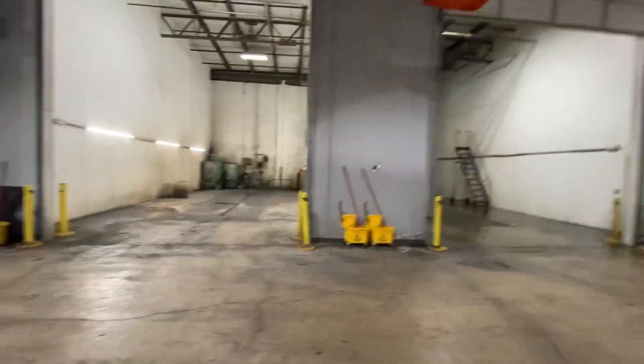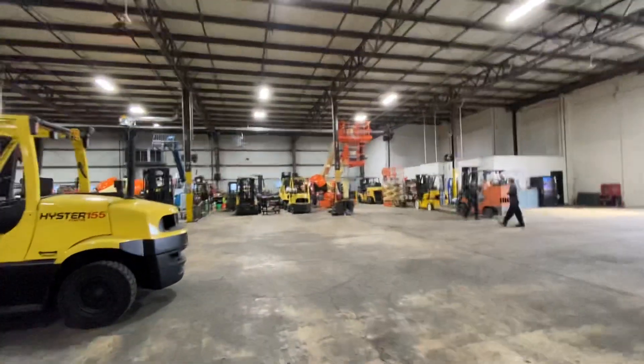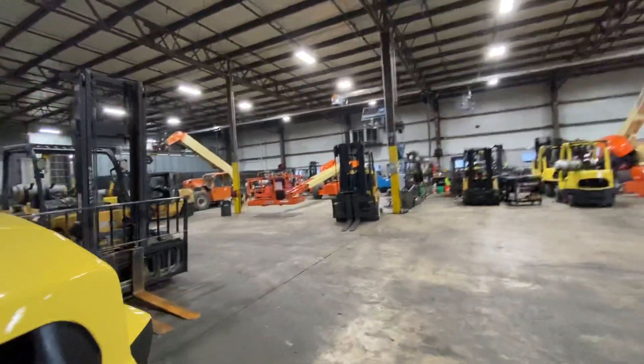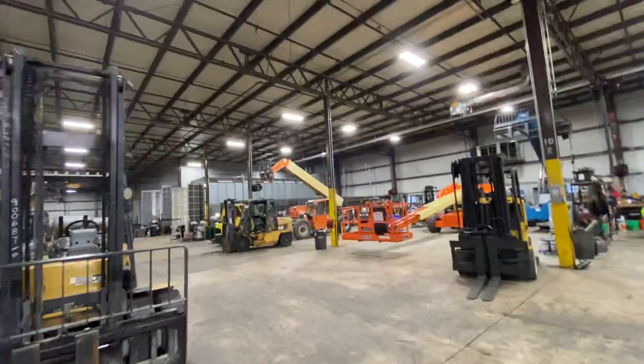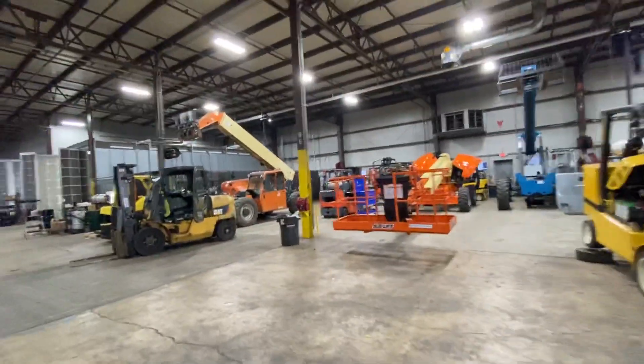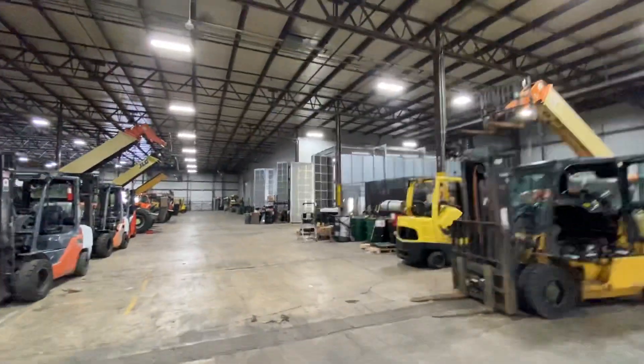Here's our wash bays where we steam clean. Here's a little bit more of our service bays — this is where our mechanics service equipment. We do wholesaling as well; we do sell to other dealers. And then over here, here's all of our paint booths.